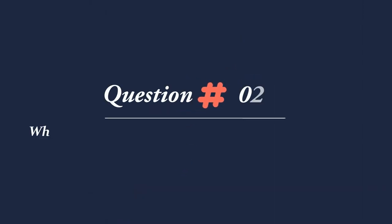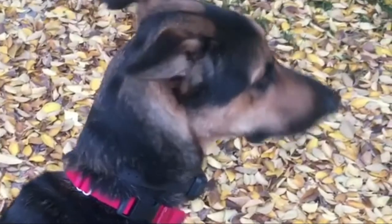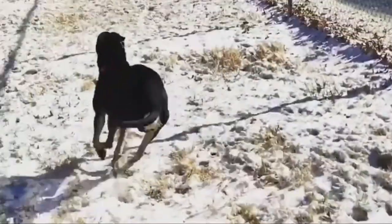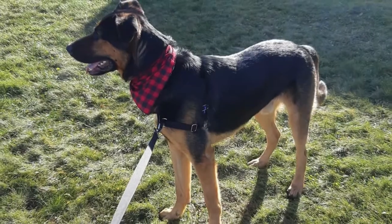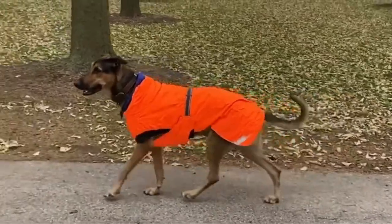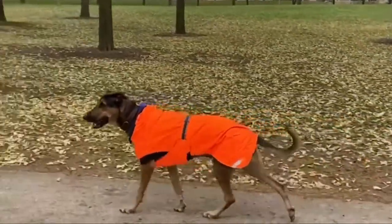Question 2: What are the health problems of the German Shepherd Doberman Mix? The Doberman German Shepherd Mix has little to no health conditions or issues, but it is still susceptible to illnesses that the Doberman Pinscher and German Shepherd have. Regular exercise and occasional visits to the vet are recommended to prevent health problems like cardiomyopathy, Wobbler syndrome, hip dysplasia, and others.